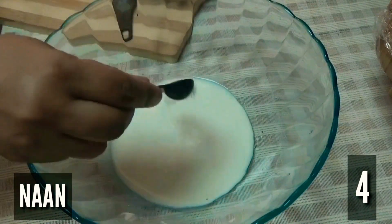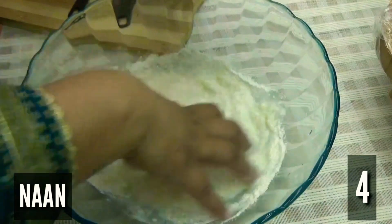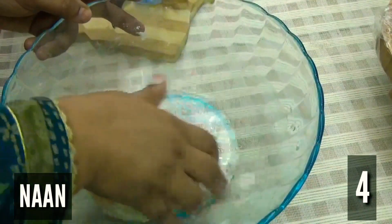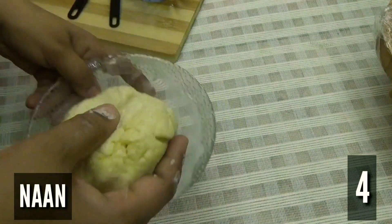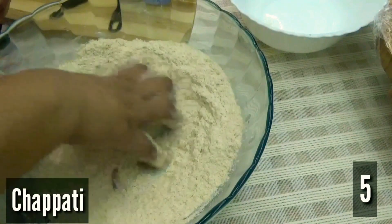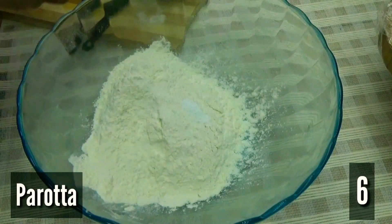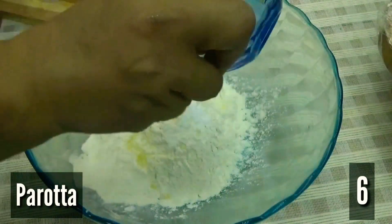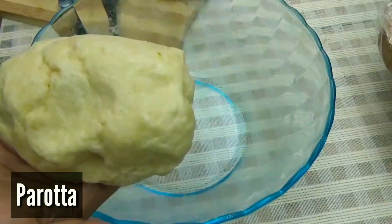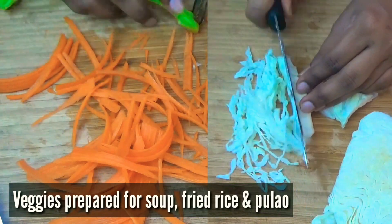Next, we prepared the dough for dosa, chapati and barota. As my aunt was preparing the dough, my sister cut the vegetables for the soup, fried rice and pulao.